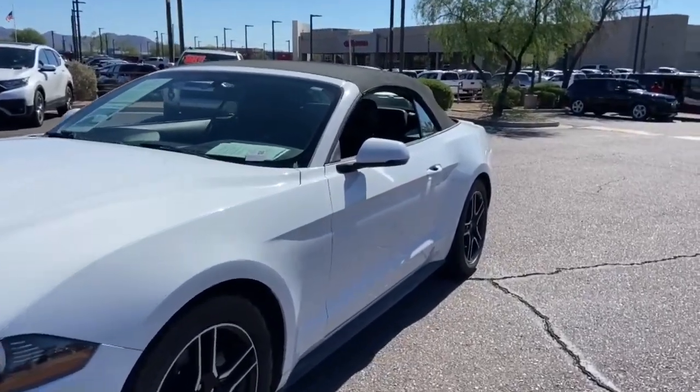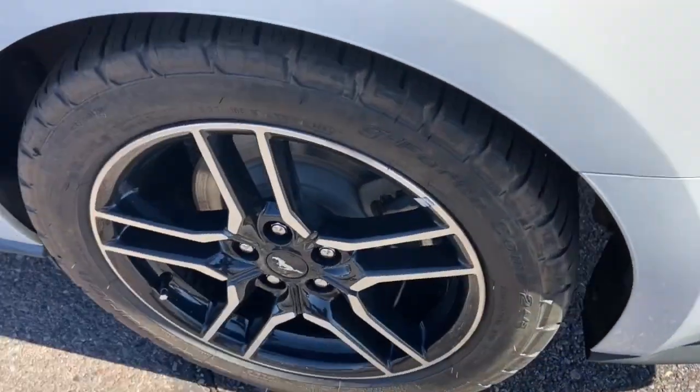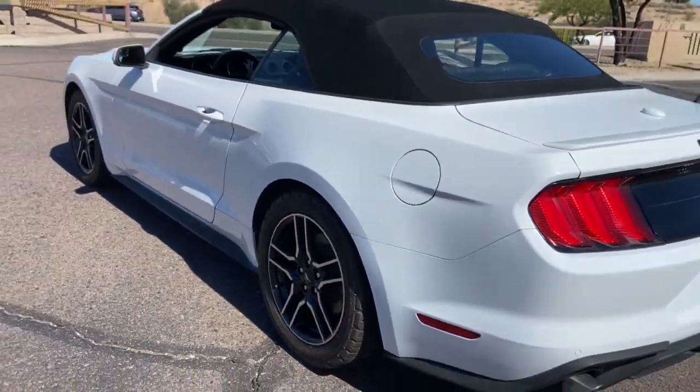Hop into the 2019 Ford Mustang. With less than 50,000 miles on the odometer, this vehicle provides excellent value.